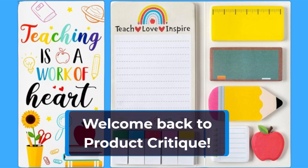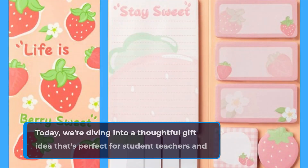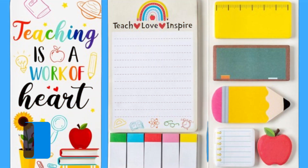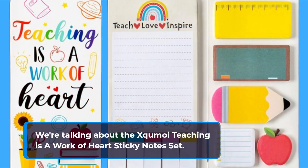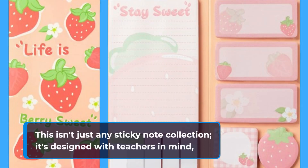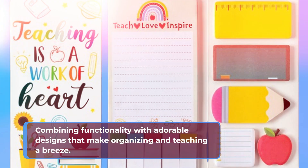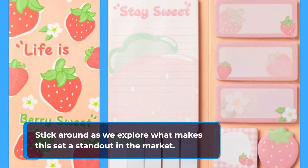Welcome back to Product Critique. Today, we're diving into a thoughtful gift idea that's perfect for student teachers and educators alike. We're talking about the Excomoy Teaching is a Work of Heart Sticky Notes set. This isn't just any sticky note collection — it's designed with teachers in mind, combining functionality with adorable designs that make organizing and teaching a breeze. Stick around as we explore what makes this set a standout in the market.